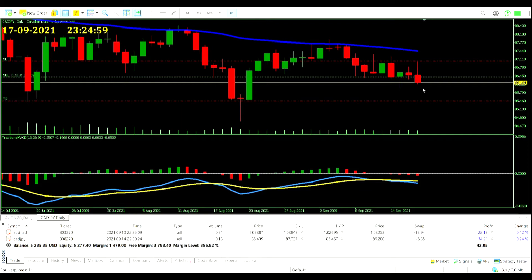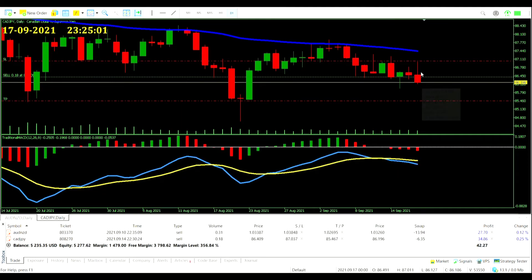The CAD Japanese Yen trade is now in profit — but look how close this came to the stop loss, very tight. It came all the way back down and is now in profit — actually more in profit than our Aussie Dollar New Zealand Dollar trade. We're still seeing continued momentum on the MACD to the red side, so no action needed on this one either.